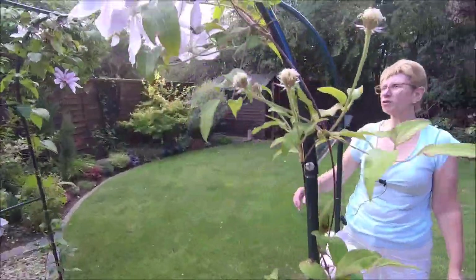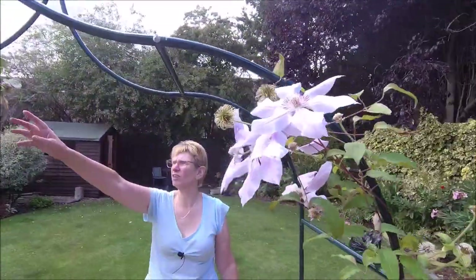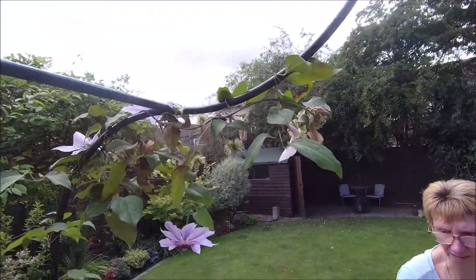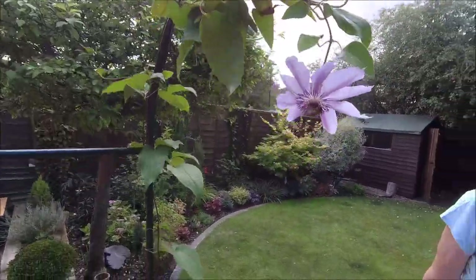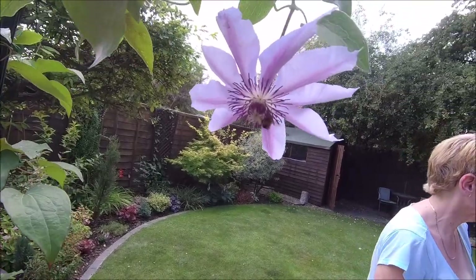That's gone a bit while since last time we've been here. We've lost a lot of the flowers because it's really, really windy. We've had an awful lot of wind in the UK. Bees still like it — the bees all love it.